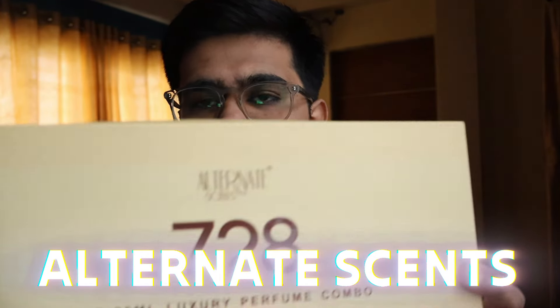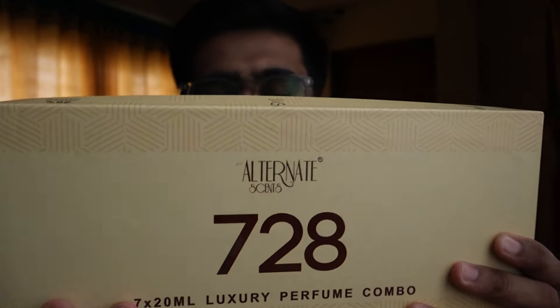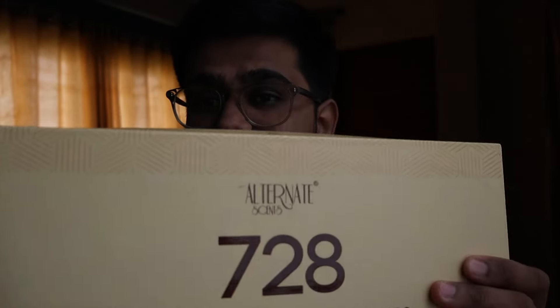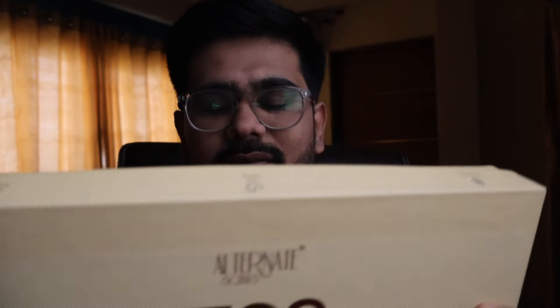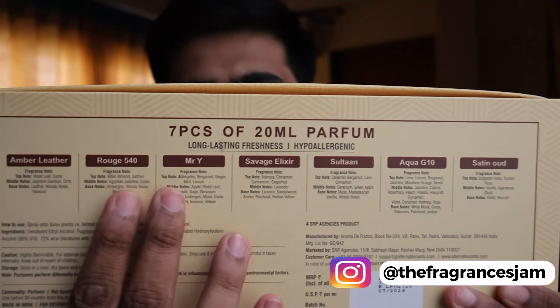We have the Alternate Scents perfume combo — this is the entire combo. It has seven pieces of 20ml perfume, so you get 140ml of juice in total, all different perfumes. The main presentation gives you all the information about each perfume — notes, how to spray, ingredients — so you won't need to look anything up on their website.